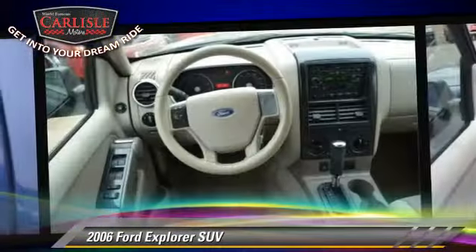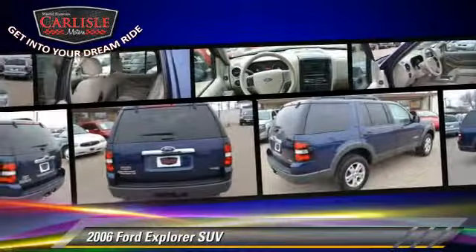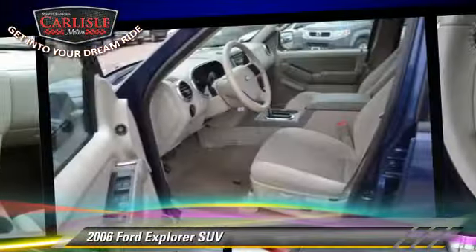Safety features include dual front airbags, fog lights, and stability control. Comfort and convenience features include power seat, power door locks, and keyless entry.